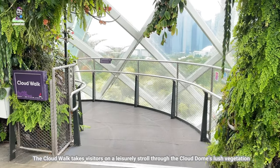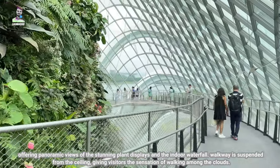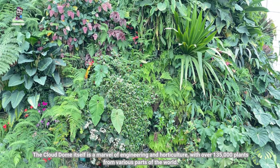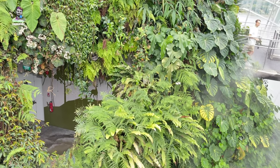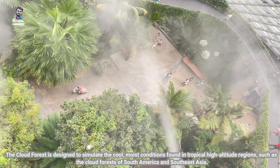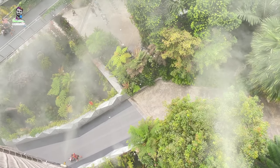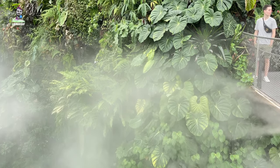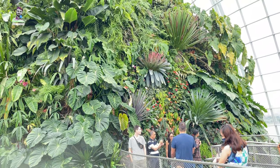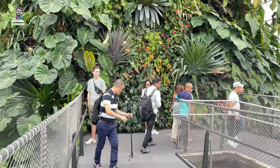Cloud Walk is an elevated walkway that winds around the Cloud Forest, one of the two conservatories in Singapore's Gardens by the Bay. It is a massive greenhouse that replicates the environment of a tropical mountain region, complete with a 35-meter indoor waterfall. The Cloud Walk takes visitors on a leisurely stroll through the Cloud Forest's lush vegetation, offering panoramic views of the stunning plant displays and the indoor waterfall. The walkway is suspended from the ceiling, giving visitors the sensation of walking among the clouds.